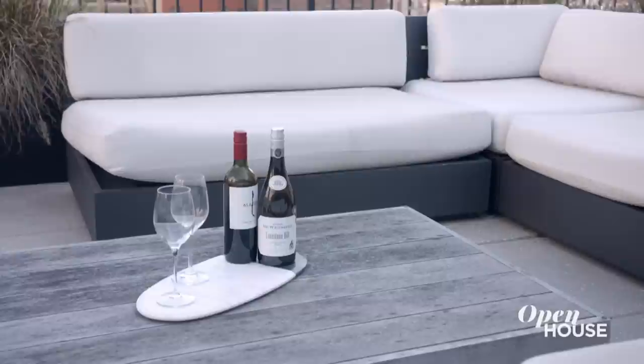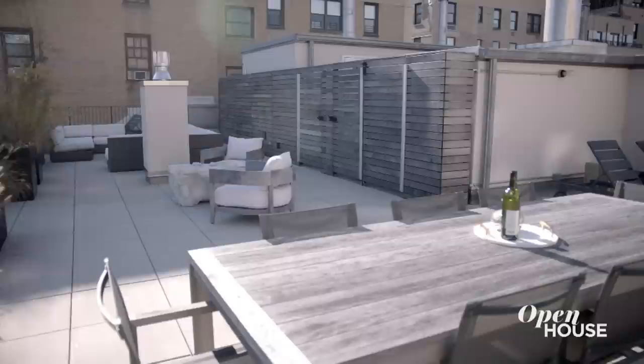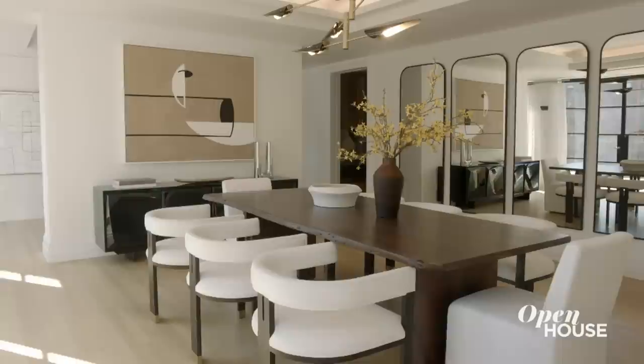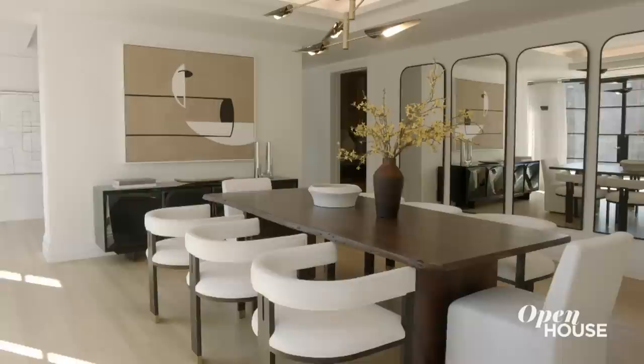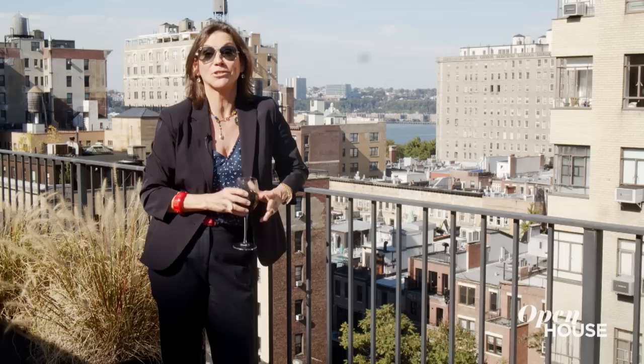And just when you thought you've seen it all, I have one more surprise for you. What better way to end this tour than on yet another private rooftop terrace? There's over 2,800 square feet of private roof terrace, multiple seating areas, and views of the Hudson River and beyond. Thank you for joining me today to view this palatial penthouse on Manhattan's Upper West Side. I hope you enjoyed yourself as much as I enjoyed showing you. Cheers!